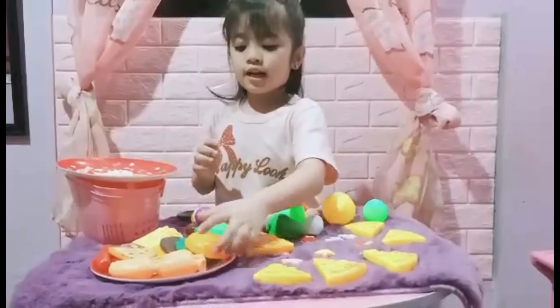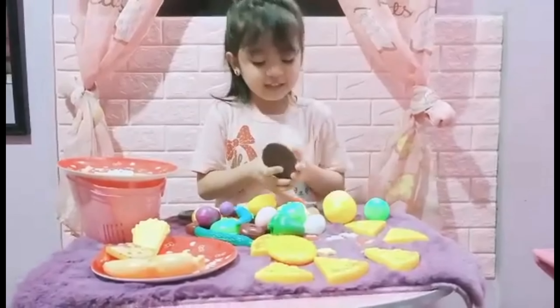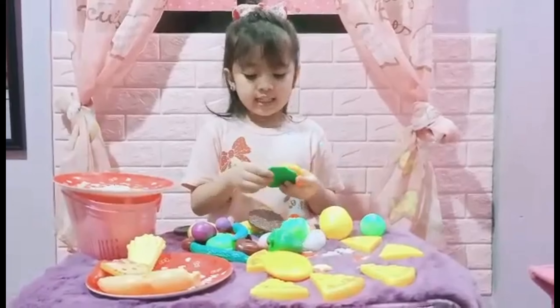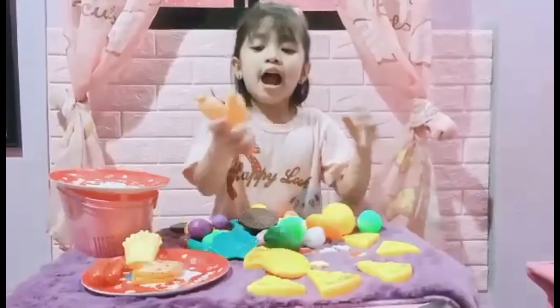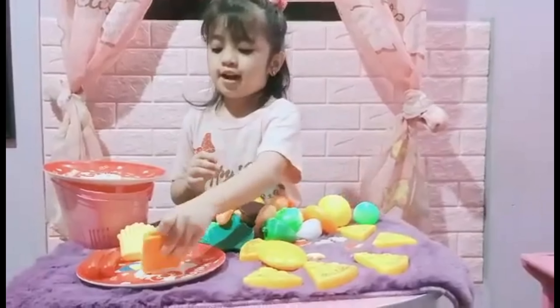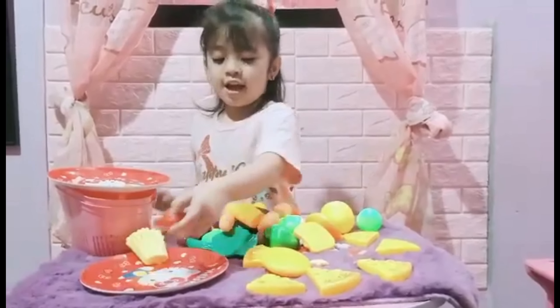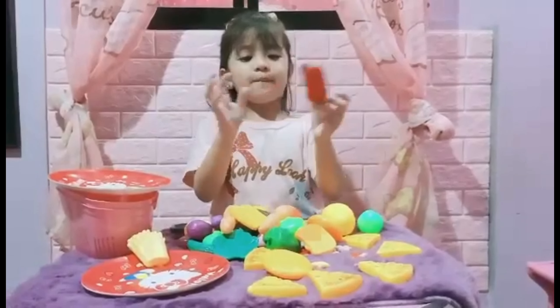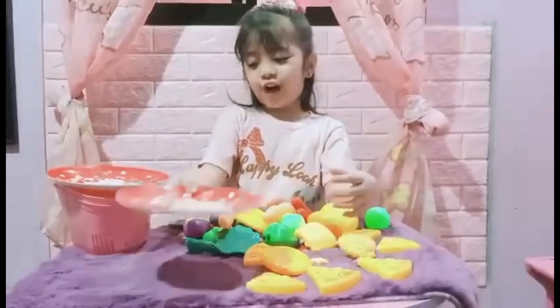And I have here a bun, patty, lettuce, and a patty. I have two sausage here, and I have two bread here, and I have two hot dogs, and one french fries.